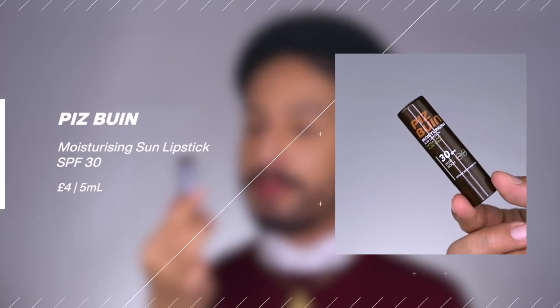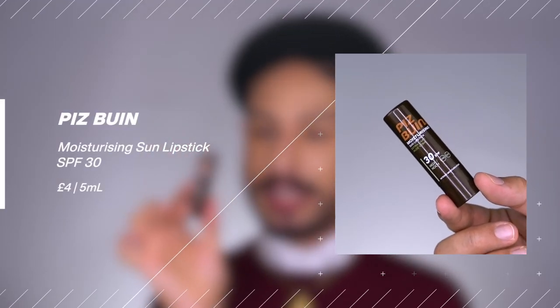The next two are from Piz Buin, a brand I discovered through Boots' sunscreen collection. The first is their SPF 30 Moisturizing Sun Lipstick — a standard lip balm with three-star UVA protection, retailing for $4. It's a chemical-only formula with octisalate, octocrylene, avobenzone, and Tinosorb S, and is fragrance-free. Easy to find in the UK; availability elsewhere is less certain. Stay tuned for a full brand review.